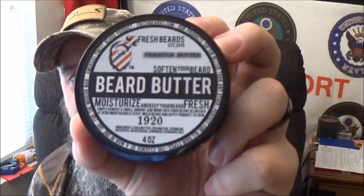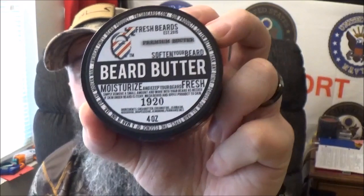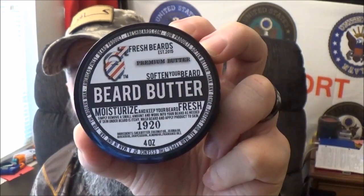So, in all fairness, I'm sitting there surfing through YouTube, pulling up some different companies that I've never heard of before, just going 'beard butter' and seeing what pulls up and watching some top videos. Well, I've heard some rave reviews about Fresh Beards, because today we're going to take a look at their 1920 Beard Butter.